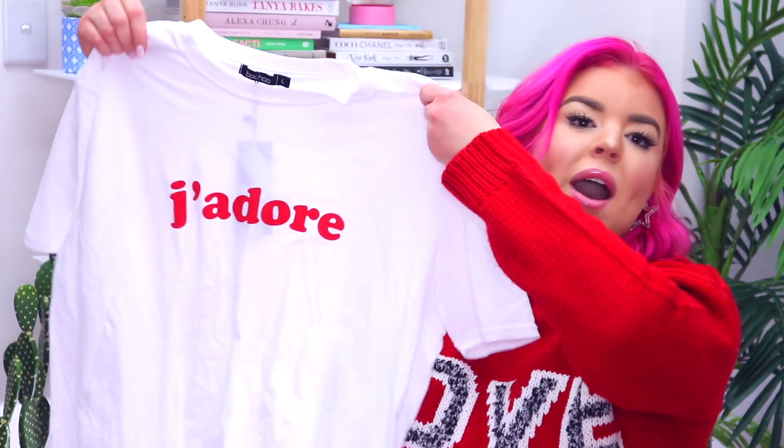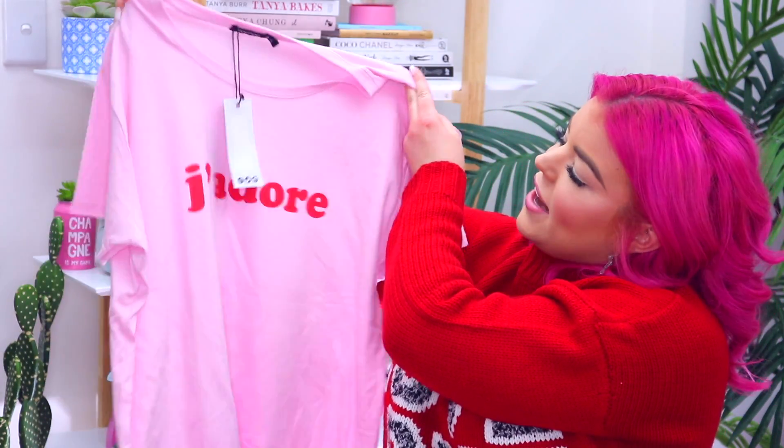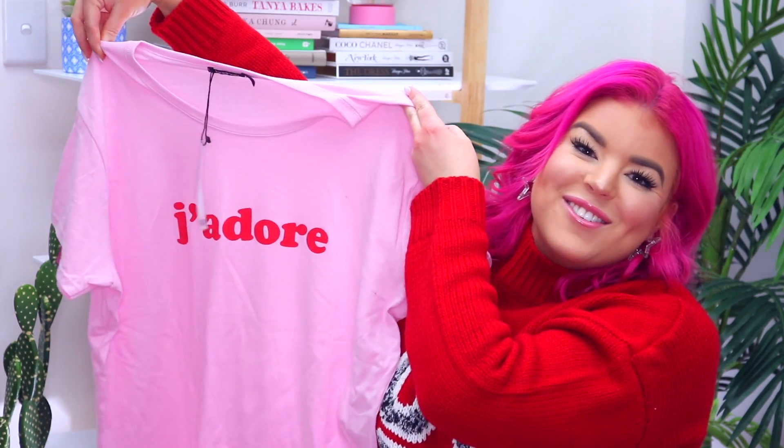I needed some more basic t-shirts in my wardrobe to wear under jackets and things like that, so I picked up these two from the brand Boohoo and they're in the same design but in different colors. The first one is this white one and it says j'adore in red across the front, and I love the fit so much that I also picked it up in pink with the same red j'adore writing across the front.